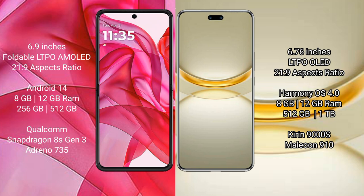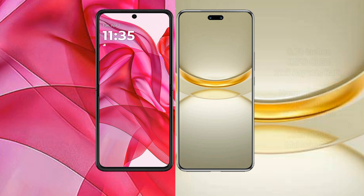The Huawei Nova 12 Ultra comes with 12GB of RAM and 512GB of internal storage. It is powered by the Kirin 9000H processor.